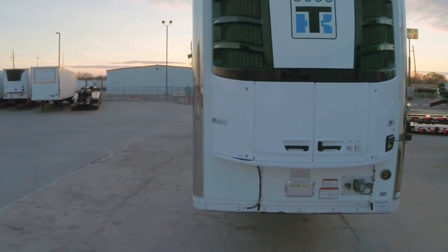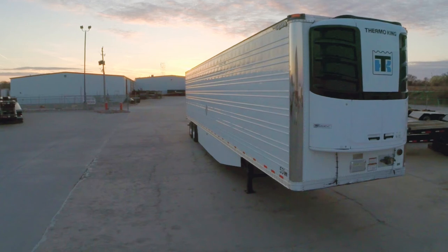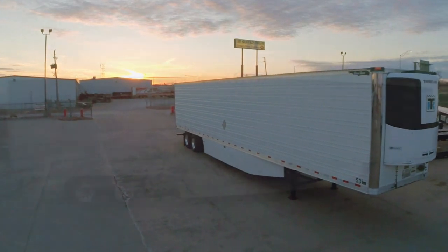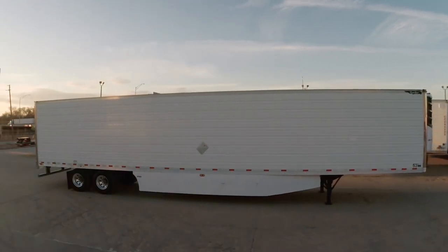There are three options available for refrigeration units: Carrier 2500s averaging 7,000 hours, new Carrier 7500s, and lastly new Thermo King C600s. All trailers have chutes and bulkheads. Please contact your nearest Jim Hawk location for full details on these 2012 Great Dane reefers.